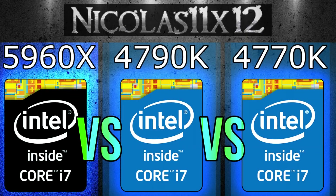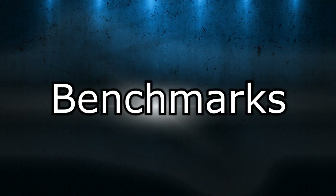I know there's actually no real point in comparing these processors with each other, because the prices are completely different. But still, I got requests for a video like that with the i7-4790K in it, especially to see the difference in gaming performance. Well then let's jump into the benchmarks now.